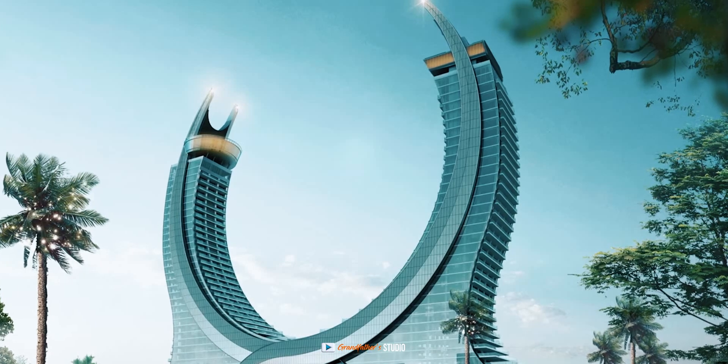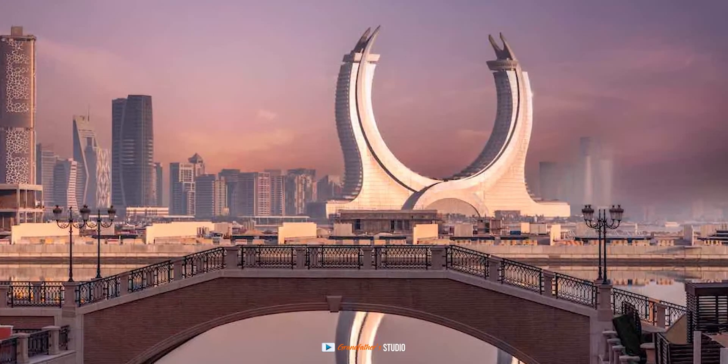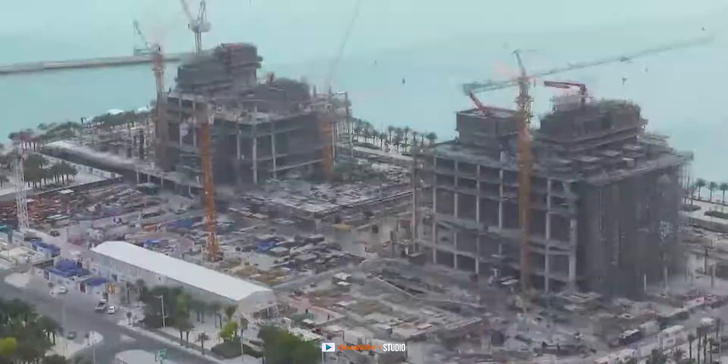Qatar Towers on the Gulf Coast in Luzail resembles two curved Arabian blades. The sickle-shaped curved twin towers, gracefully crossed at podium level, grow out of a setting of palm trees and gardens.